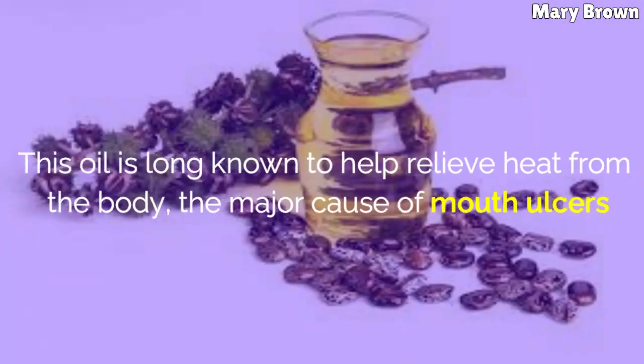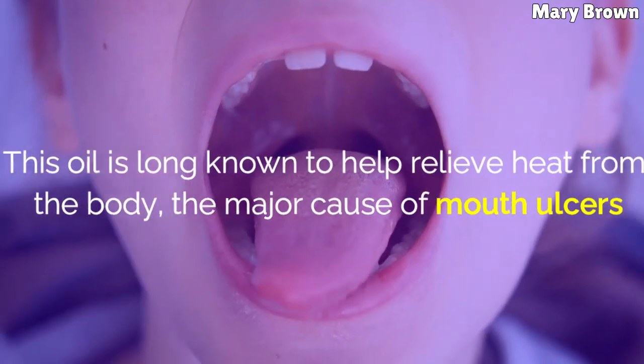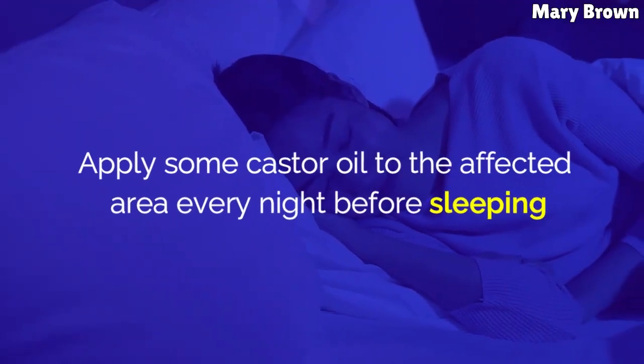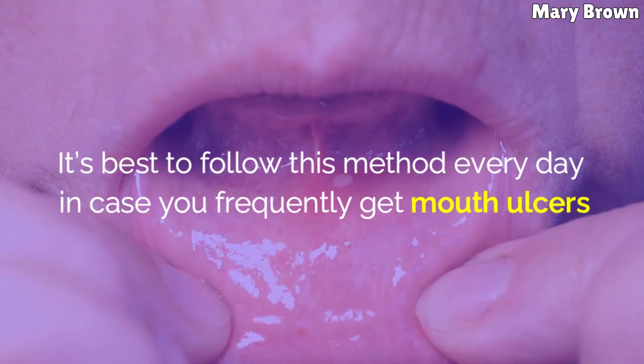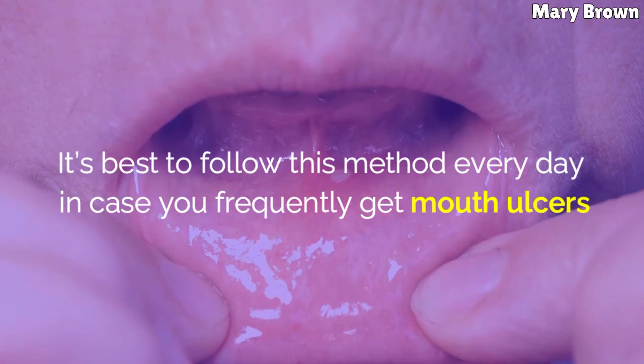Castor Oil. This oil is long known to help relieve heat from the body, the major cause of mouth ulcers. Apply some castor oil to the affected area every night before sleeping. It's best to follow this method every day in case you frequently get mouth ulcers.